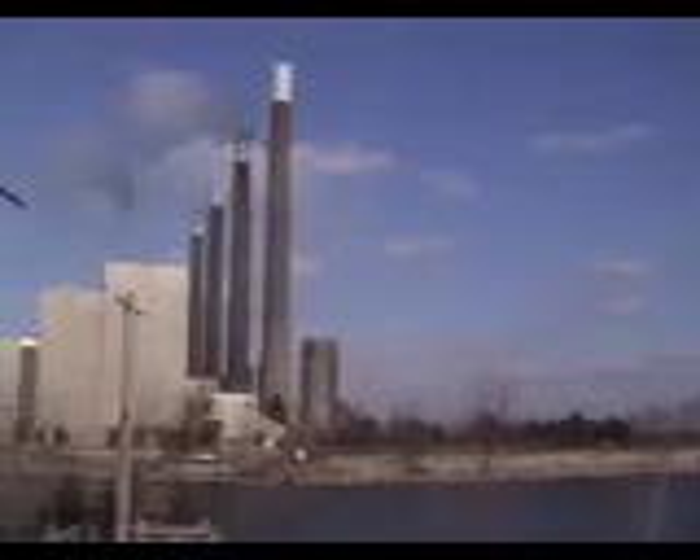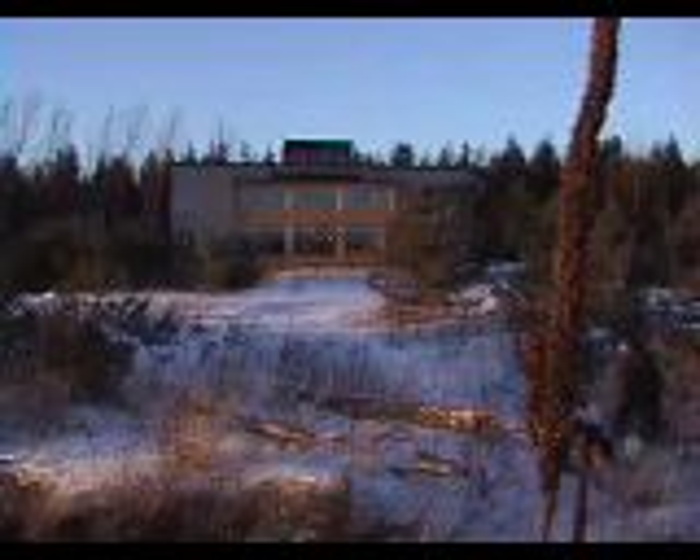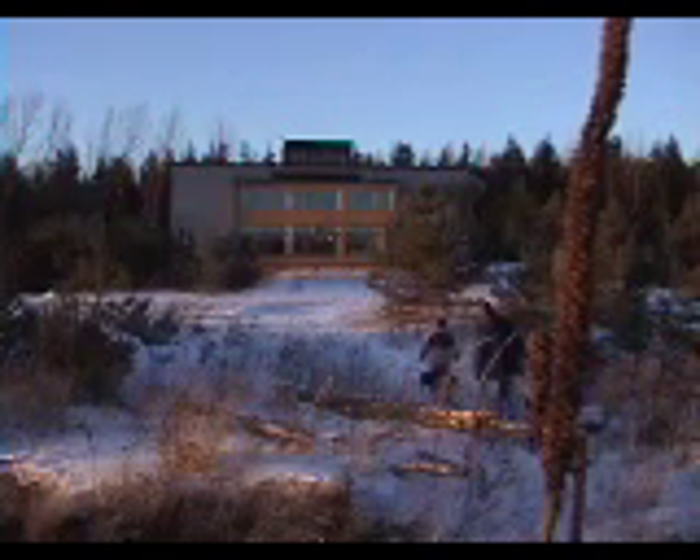We are polluting the air and water — slowly but surely we're destroying nature. We all know there is a problem. What is not always clear is what we can do about this problem.